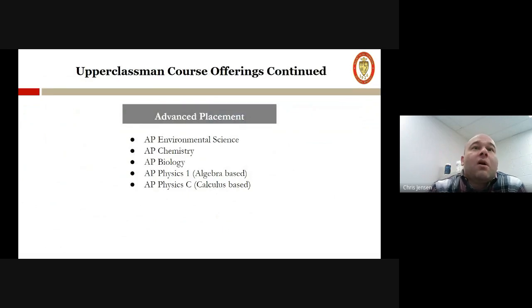We also go into our other advanced placement classes, which are our final offerings. Right now we're offering AP environmental science, AP chemistry, AP biology, AP physics one — which is the algebra-based freshman class — and then AP physics C, which is our calculus-based physics, usually offered in junior or senior year.